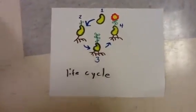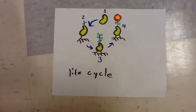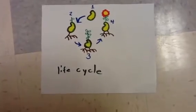First, the seed is underground. Second, the seed is fresh. Third, the seed grows roots. And fourth, the beautiful flower.